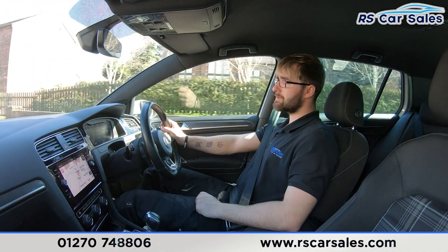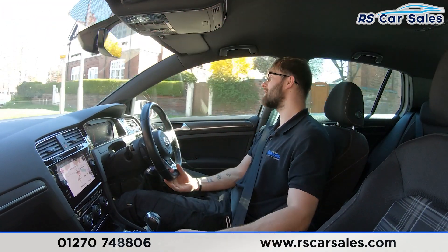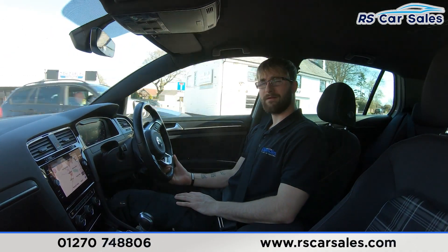We have dual zone climate control and ice-cold air conditioning. The two heated front seats are very, very comfortable — you could quite easily do two, three, even 400 miles in this vehicle and still get out feeling fresh.